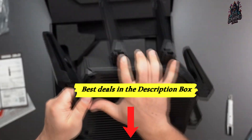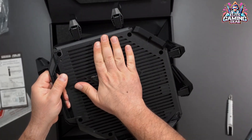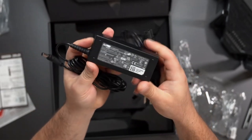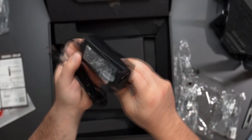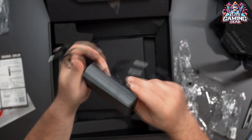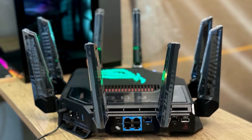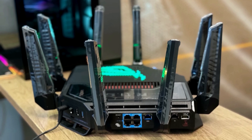ASUS equips this router with a comprehensive software suite for enhanced performance and functionality. This includes advanced parental controls, guest network configurations, adaptive Quality of Service (QoS), and even remote access to drives plugged into the USB ports. All this power comes at a premium price of $700, but it's still a more affordable option compared to the ROG Rapture GT-B98 Pro.